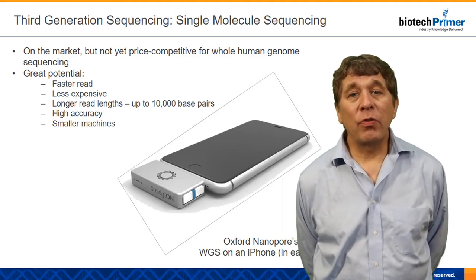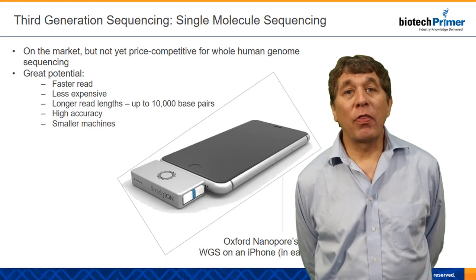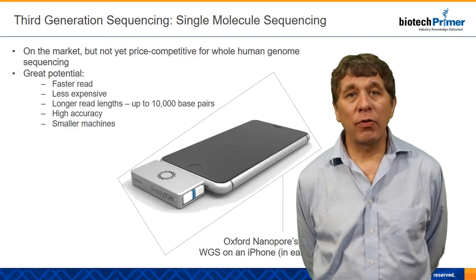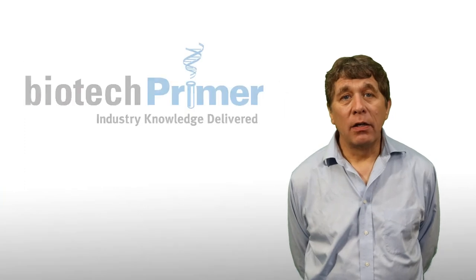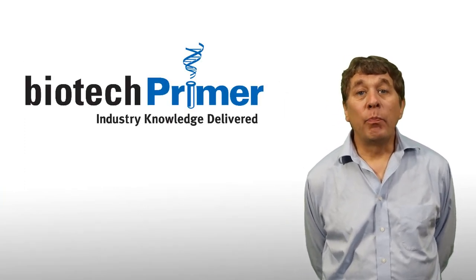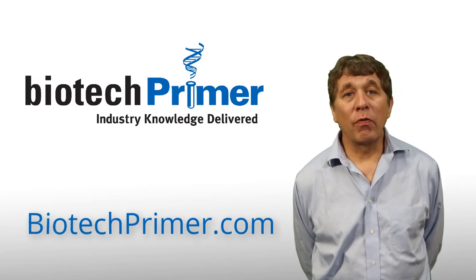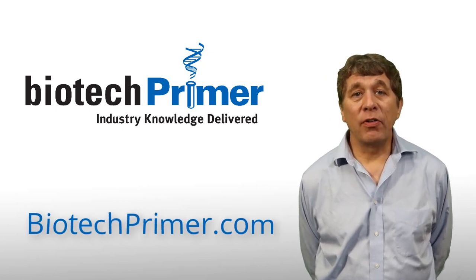Third-generation sequencing is almost commercially available. It's going to cost about $1,000 for a sequencer, which is significantly less than current next-gen sequencers, and we're going to be able to obtain results within a day. If you want to know more, be sure to visit us online at biotechprimer.com or take a class in person with one of our instructors and learn everything you want to know about third-generation sequencing.